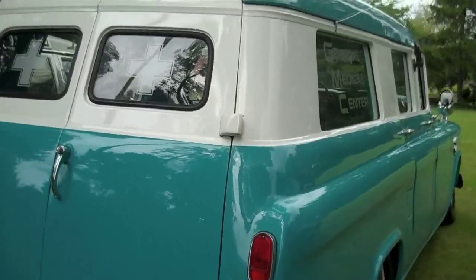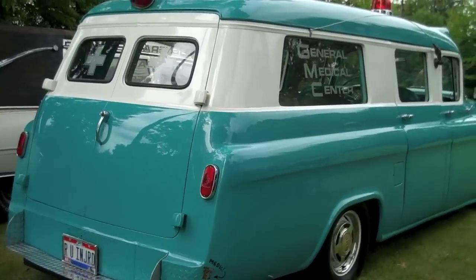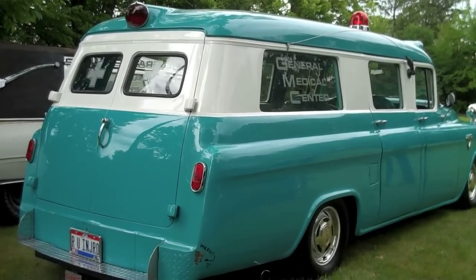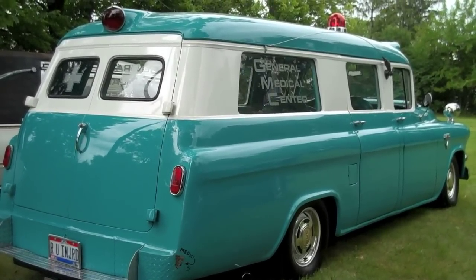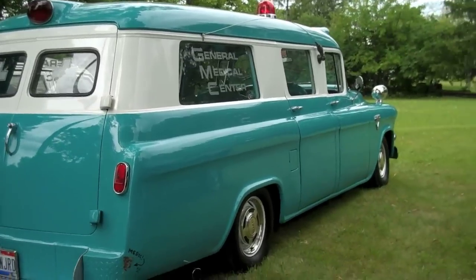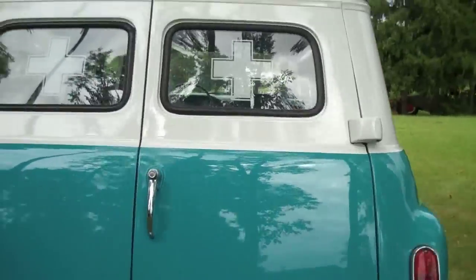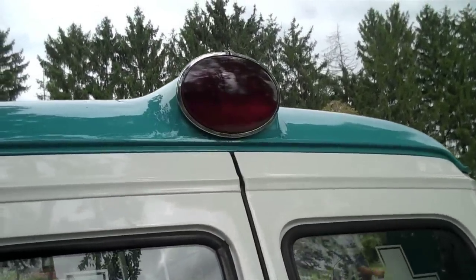This car is something I've been very excited to finally see. Todd Merrifield brought his GMC — I've never seen this car in person, only online. I'm excited to finally see it at a meet and be able to check it out. Love the paint color on it, it's really cool. It's got this neat light up here, and crosses on the windows.